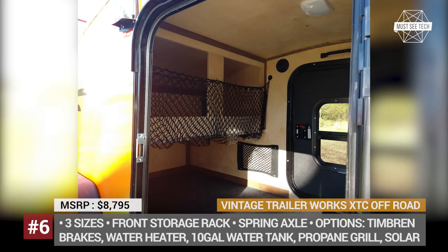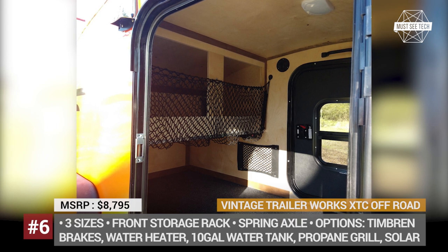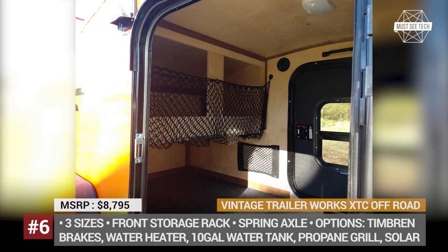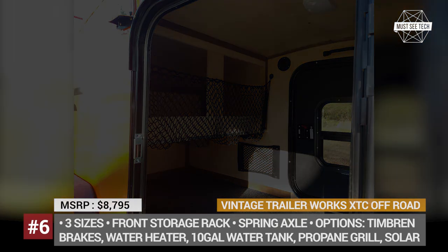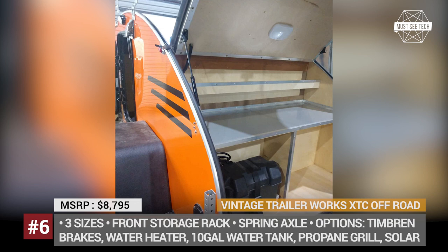The company also offers plenty of optional extras, ranging from additional windows, electric brakes, and storage racks for solar panels, propane grill, and a water heater with a 10-gallon freshwater tank.